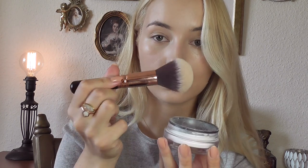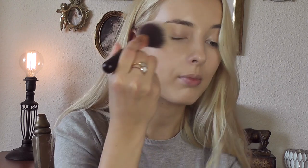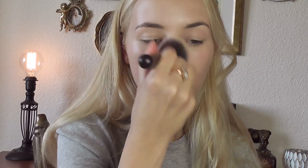My skin is pretty good at the moment so I don't need to conceal any blemishes — thank god, it doesn't happen very often. I'm so happy I don't have any zits right now. I'm going to set my base using her loose powder, and I'm going to use my Zoeva powder brush — it actually looks like a brush from her collection. This powder is quite messy so make sure you tap off the excess.